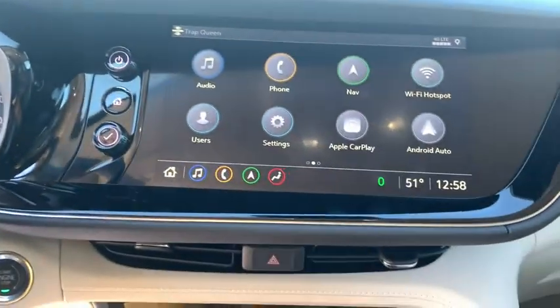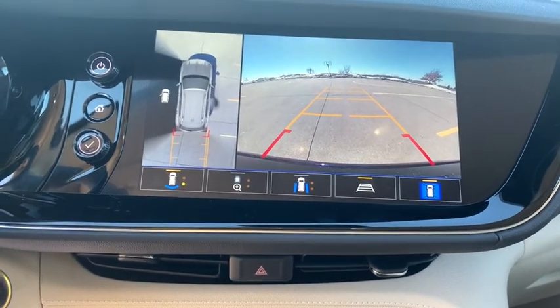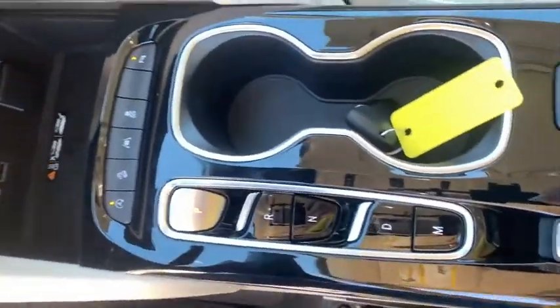Power liftgate, power passenger seat, navigation system, traction control, dual airbags, alloy wheels, power steering, four-wheel disc brakes, electronic stability control, security system.